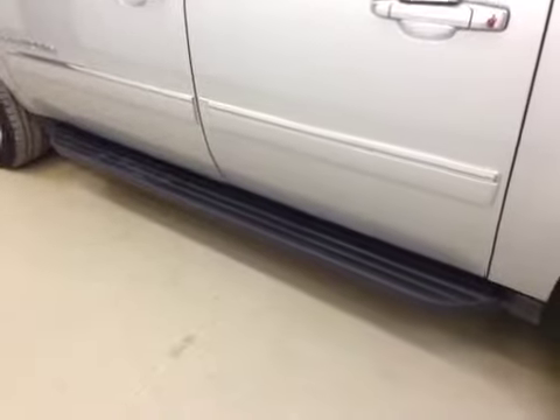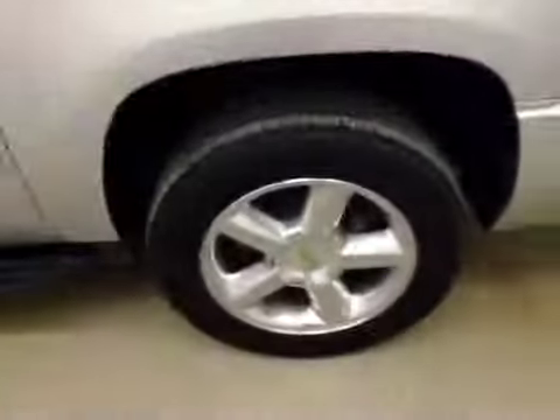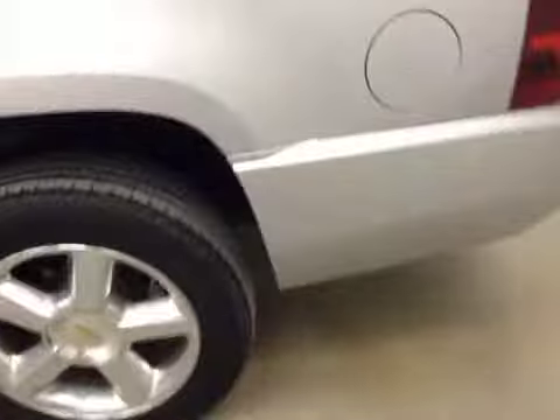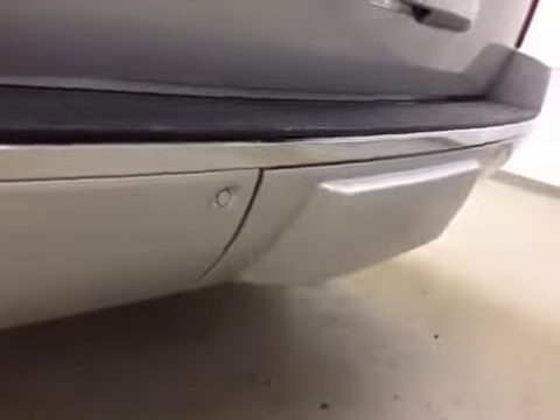Our rear passenger features include running boards, we have a roof rack, 20-inch aluminum rims, and we also have our rear parking aid.